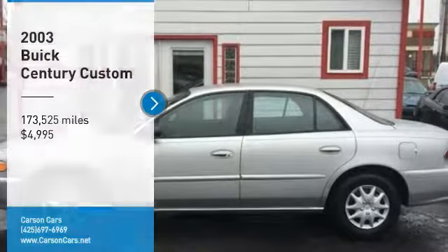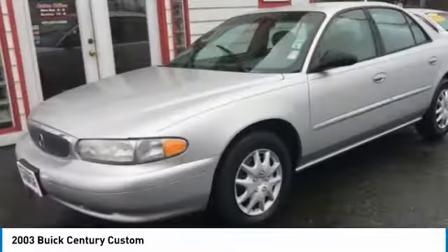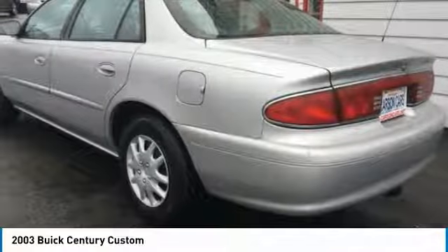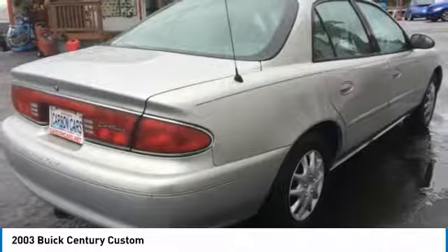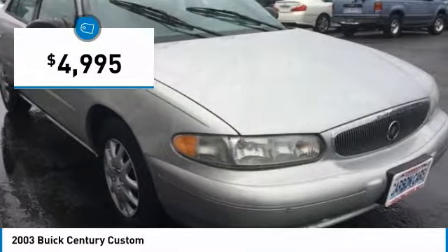Looking for the right vehicle? Check out the 2003 Century. The Buick Century enjoyed a 15 season run as Buick's primary sedan. This mid-sized sedan comes with both front and rear bench seats, allowing for seating of up to six, a real rarity for mid-sized sedans, and is priced below $5,000.